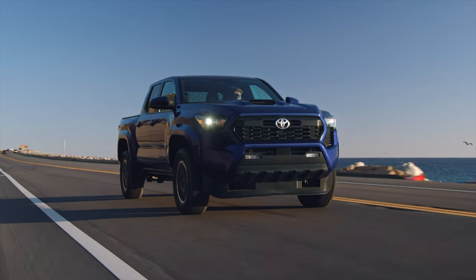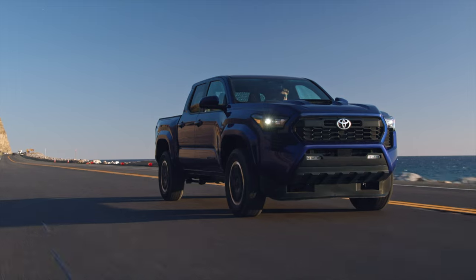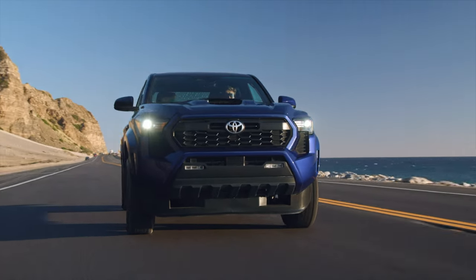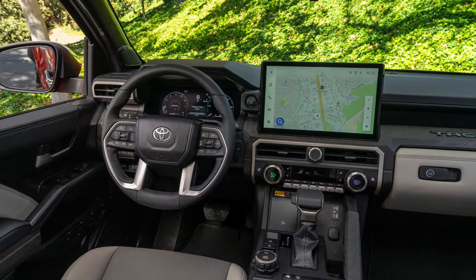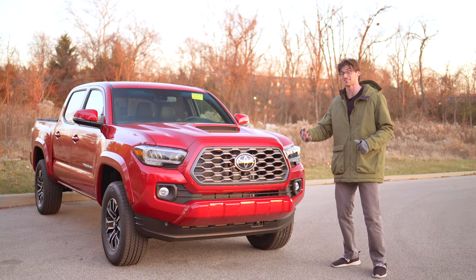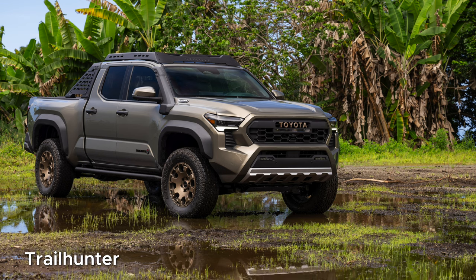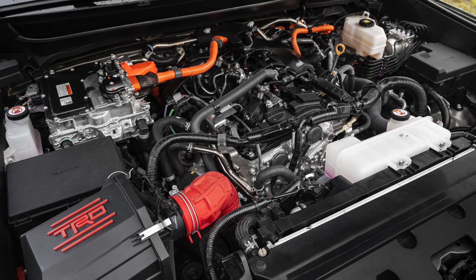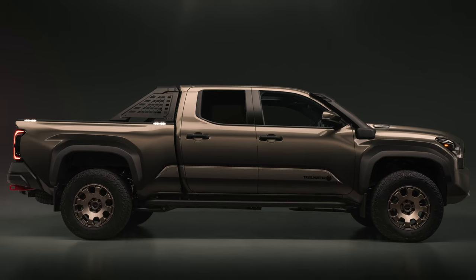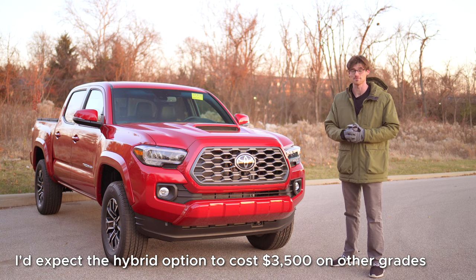At least on the SR5, TRD Sport, and Off-Road, the price bump seems to be hovering a little above $3,000. The new Limited grade may be far more luxurious than the old one, but it also costs over $8,000 more. The TRD Pro and Trail Hunter get a long list of upgrades over the standard models, like that hybrid powertrain. That's probably going to drag the price of those two special Tacos to a ballpark of $60,000, if you were to ask me.